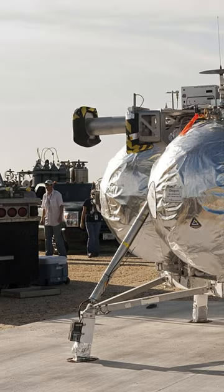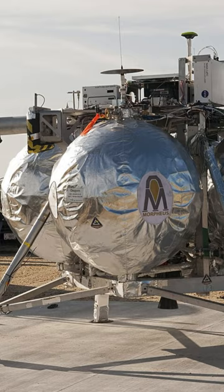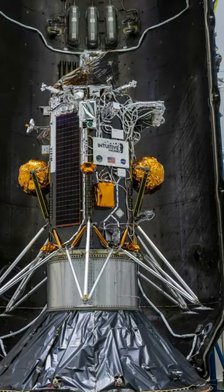On the Morpheus lander, they kept the center of mass in the middle by splitting both propellant tanks into two, but this takes more mass for the extra tanks and the extra plumbing. The legs are fixed — they don't need a deployment mechanism, and they are as wide as possible for the Falcon 9 fairing.